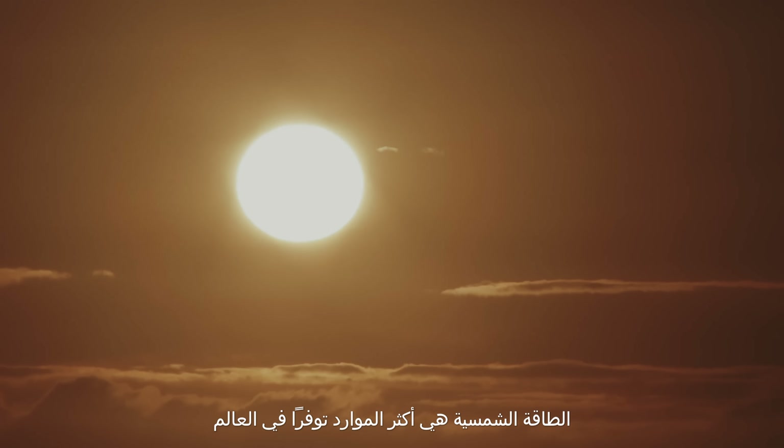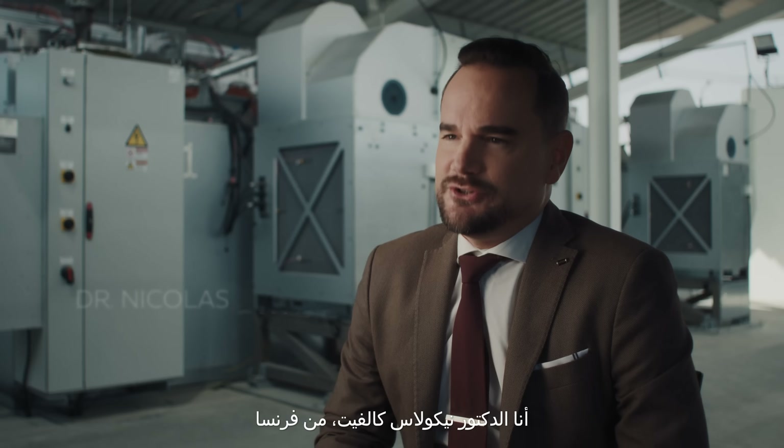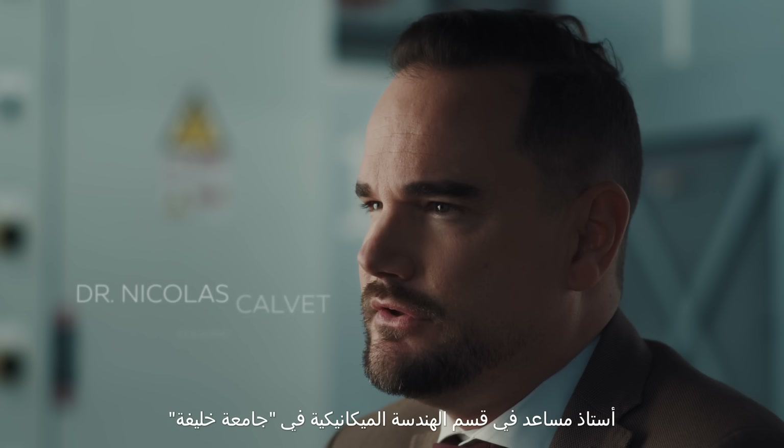Solar energy is the most available resource in the world. I'm Dr. Nicolas Calvé. I'm French. I'm an assistant professor in the mechanical engineering department at Khalifa University.